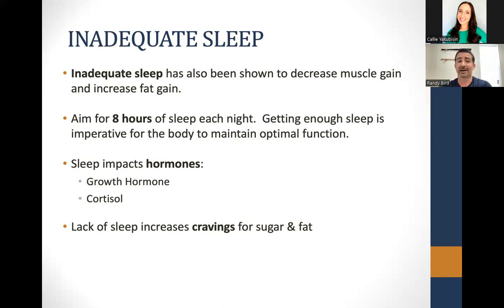Sleep impacts growth hormone levels — you go through multiple cycles at night, and as you get into REM sleep, you have pulses of growth hormone. If you're not getting enough hours, you're not going through enough cycles and your body won't be exposed to enough growth hormone. Too little sleep also causes higher levels of cortisol, which causes muscle breakdown. Lack of sleep also makes us tend to eat more and crave sugar and fat, contributing to more fat storage. Aim for at least eight hours of sleep per night.